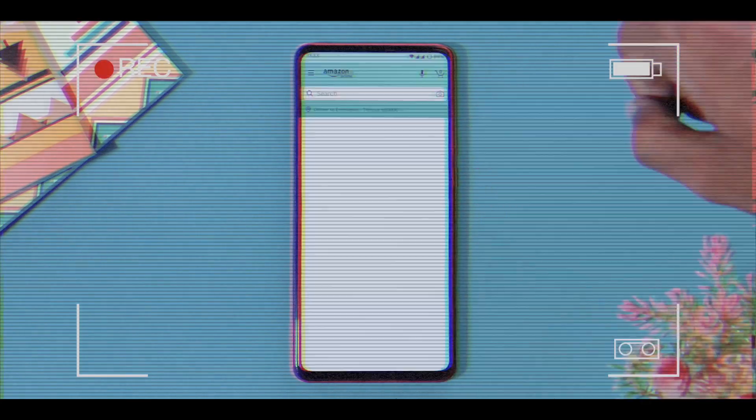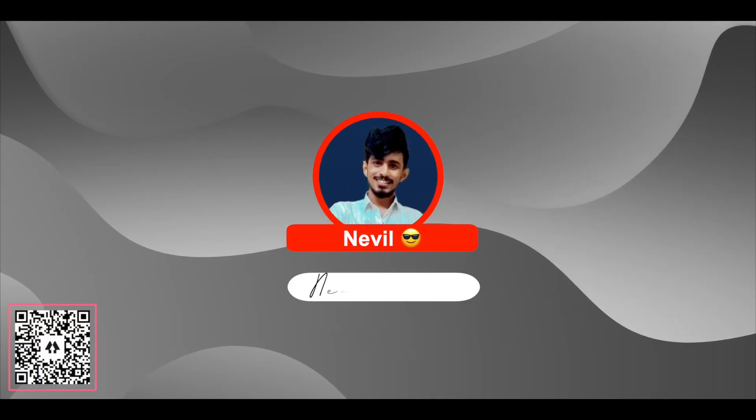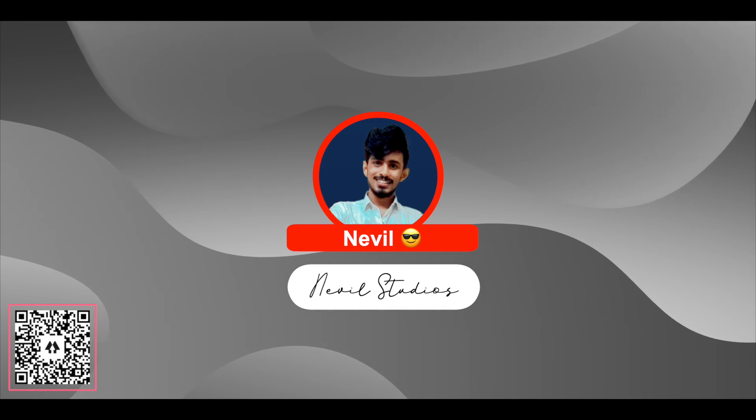After watching this video, if you find it informative, please do subscribe and hit that thumbs up button. My name is Nevil and you're watching this on Nevil Studios. Without further ado, let's move on with the video.